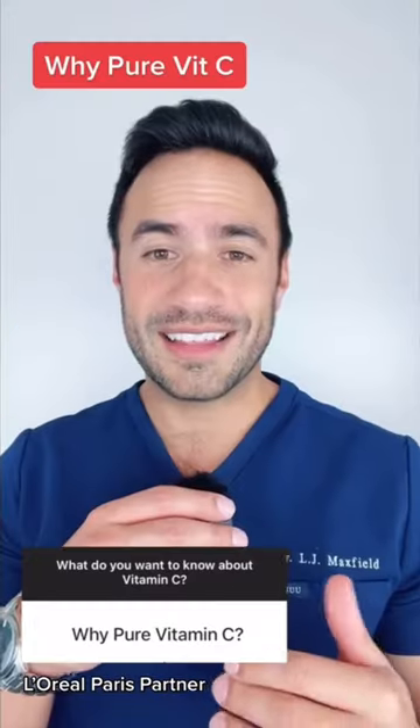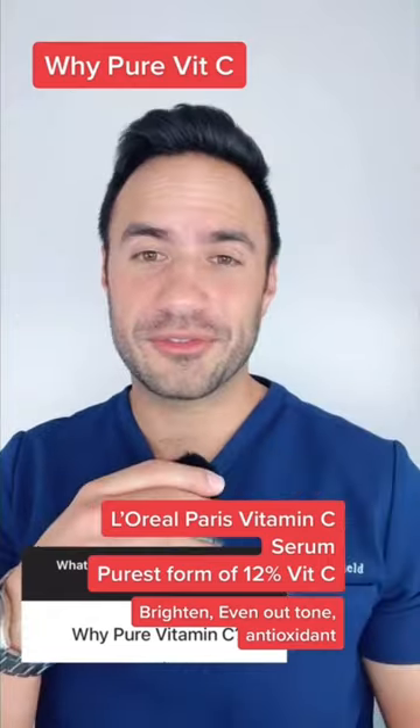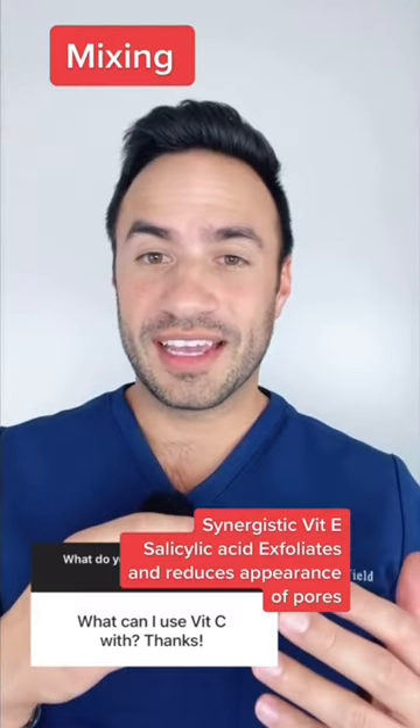Your vitamin C questions. L-ascorbic acid has the most evidence to brighten, even out tone, and neutralize free radicals. Vitamin C is amazing with vitamin E and salicylic acid, but I would avoid using it with copper peptides.